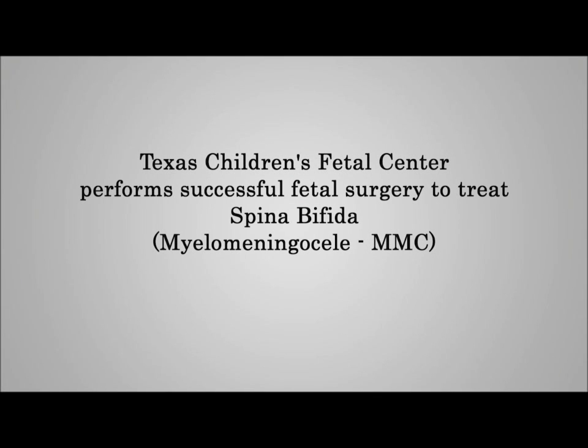Myelomeningocele is the most common form of spina bifida, and it results from lack of closure of the primitive spinal cord — the neural tube in the fetus — at the bottom end. The spinal cord, nerve roots, and covering layers are fused to the skin and muscle. It leaks spinal fluid and leads to complications over time, including a Chiari malformation and subsequent hydrocephalus, or the buildup of spinal fluid in the head.